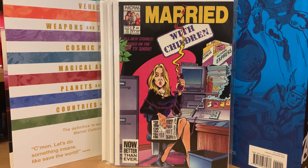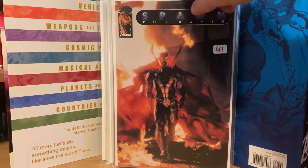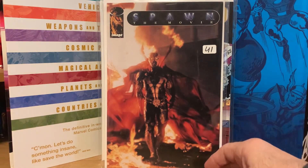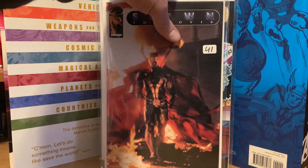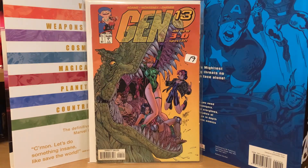Then I got the Spawn movie adaptation comic with a cool photo cover of Spawn from the actual movie — again these break down to four dollars a piece. I also got a couple of Gen 13 comics: a Gen 13 3D Special number one and another issue.